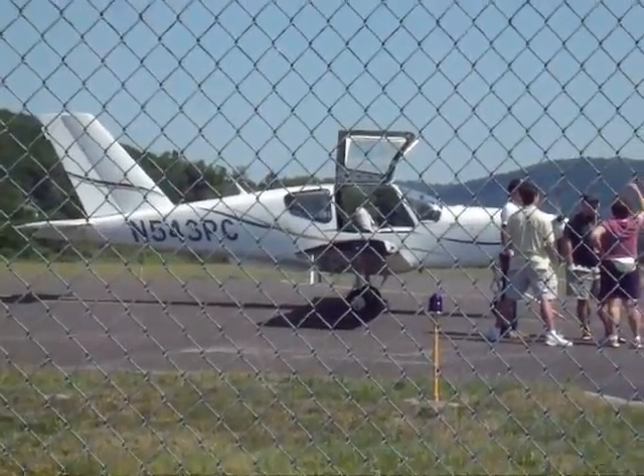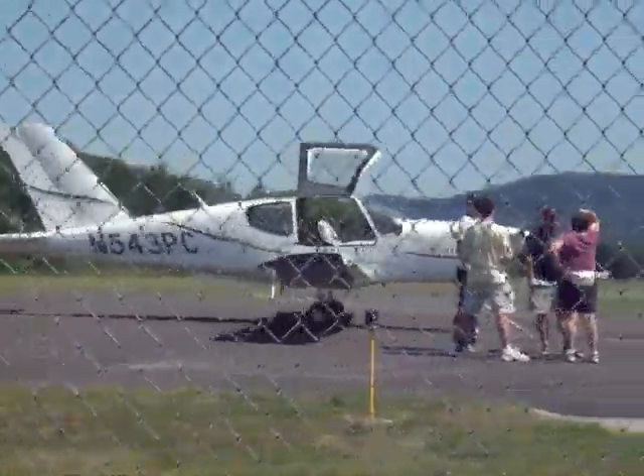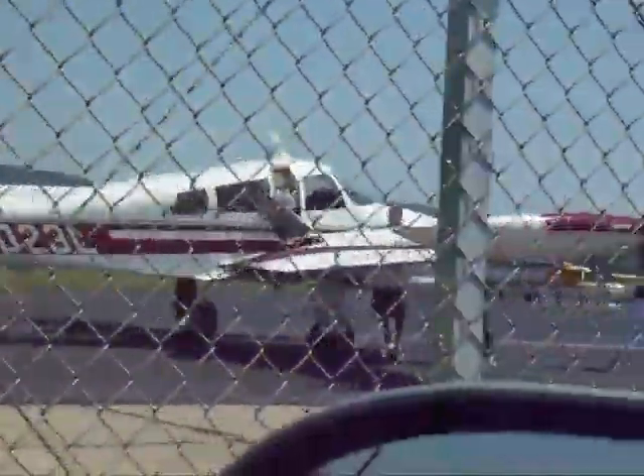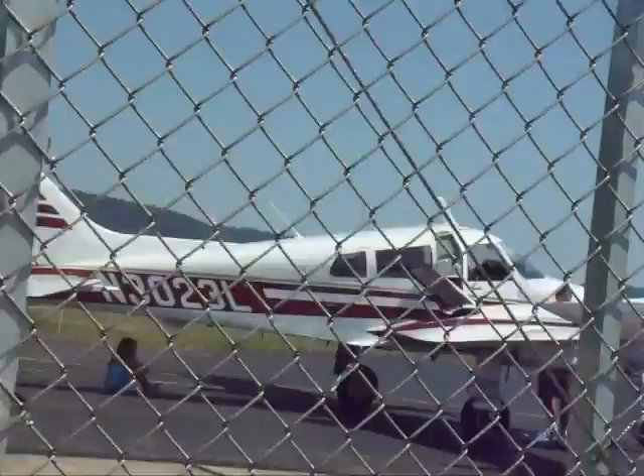And here we are at Bradford County Airport, where they have very inexpensive fuel, apparently. This is, I guess, a Cessna, what, 310? Kind of like a Sky King airplane.